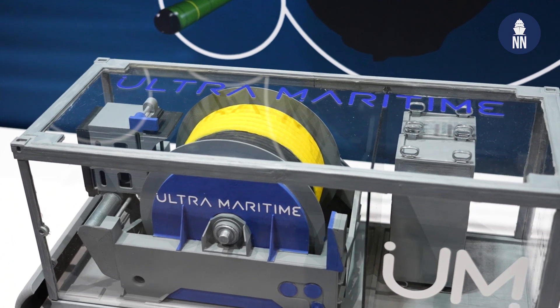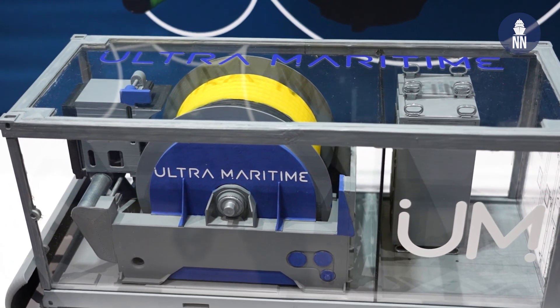Good morning, Andrew. Good morning, how are you? I'm great, thank you. It's really great to be here in beautiful San Diego, California. So, ASW Mission Pod — can you please first introduce the pod to us?